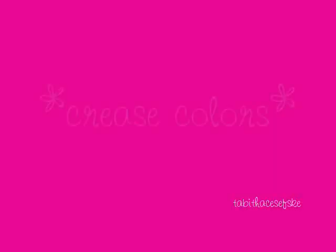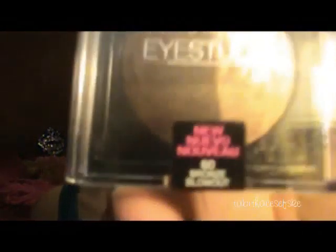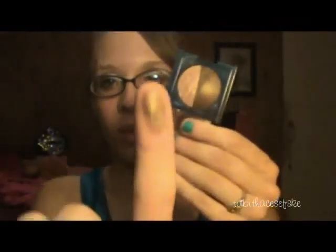Now I'm going to move to my favorite crease colors. I'm going to start off with the Bronze Blowout one again, but this time it is just the darker color — just the darker brown right here. It looks very, very pretty.